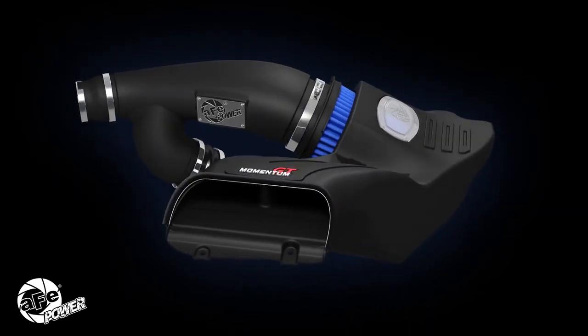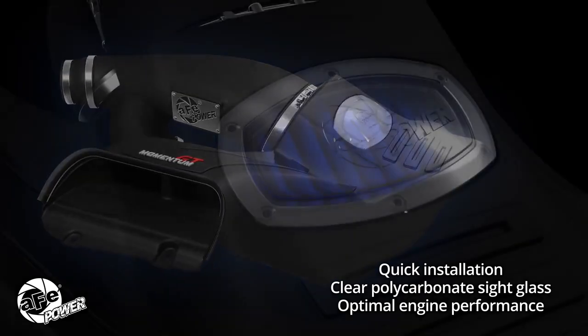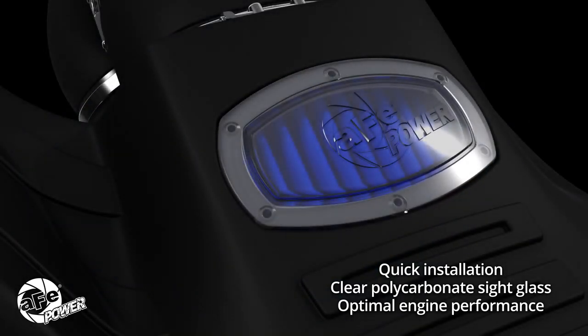Momentum offers quick installation, reliable performance, and ease of maintenance for your vehicle. A clear sight glass allows you to easily monitor the filter condition for cleaning and replacement.